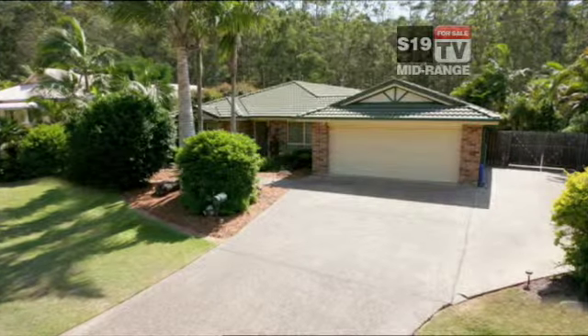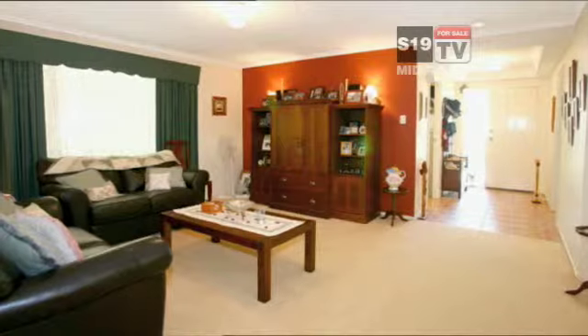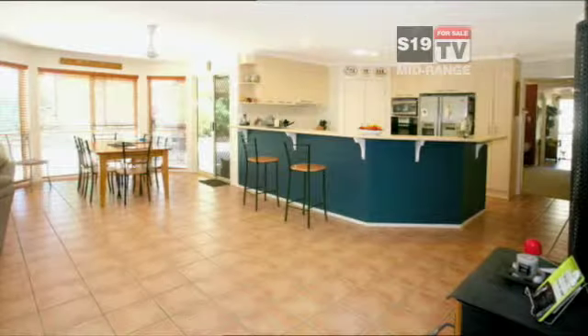A classic family home in Bernogan with four bedrooms and a study. Two separate living areas — a formal lounge and dining room. A well-positioned kitchen with a breakfast bar and a wall oven. It's classic open-plan family living.